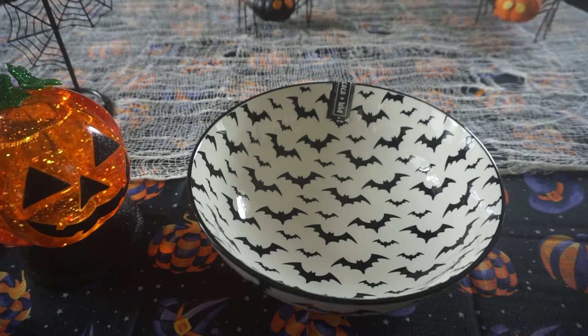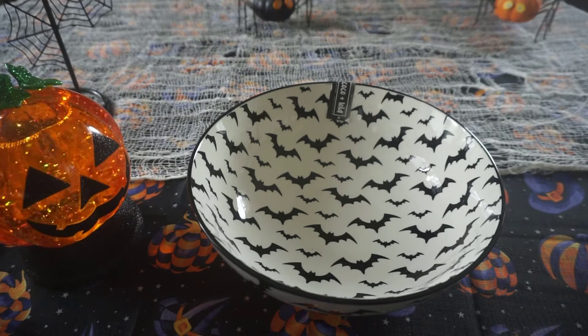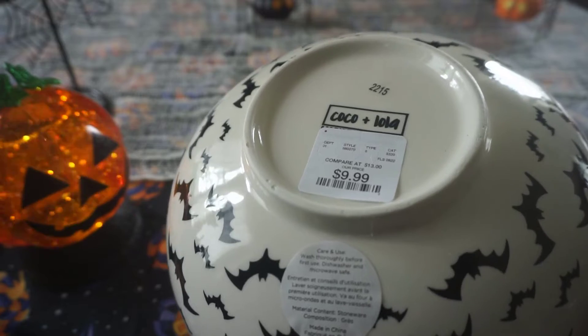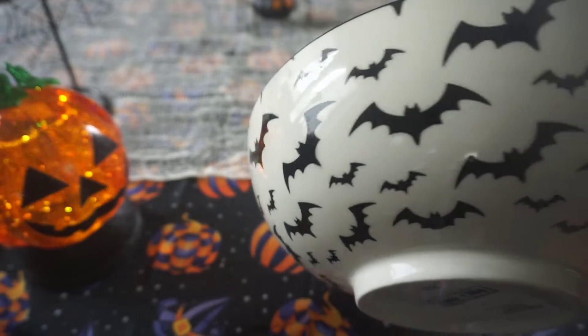From that same Coco and Lola collection they also had this bats bowl, which was adorable. This is a larger bowl than the previous one. It was $9.99 and it's also dishwasher and microwave safe, which is awesome. Again, it has the bats all the way around the edges.